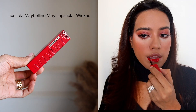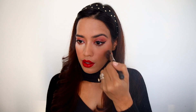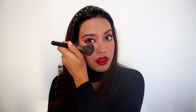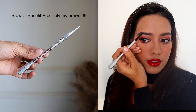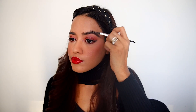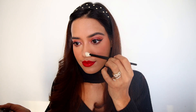For the lips, I'm going to use a darker lip color this time — this is the Maybelline Vinyl Lip Color in the shade Wicked, which is a gorgeous glossy red. Now it's time to remove all the excess powder and also darken up the eyebrows a little bit, filling out any gaps. I'm using the spoolie to make sure it's well blended.